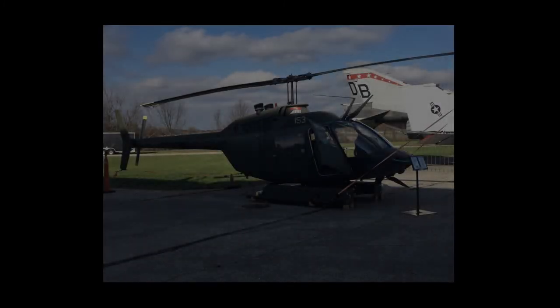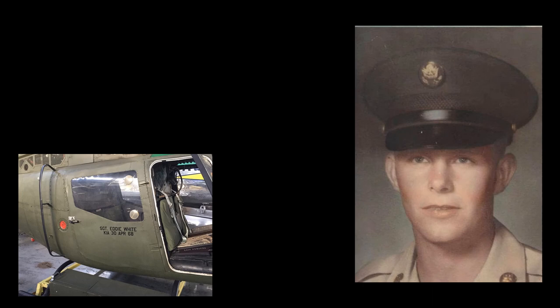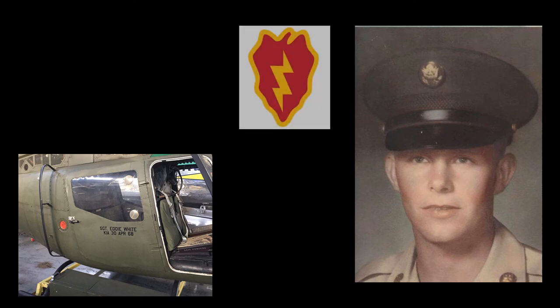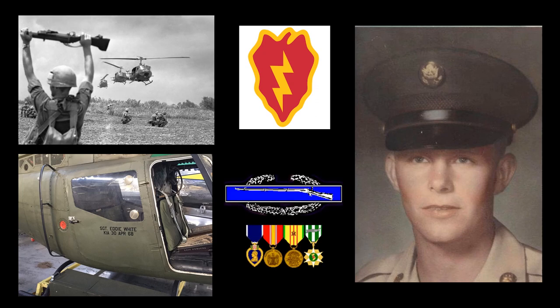In the summer of 2019, the OH-58A was repainted and dedicated to two servicemen with Ohio roots. Sergeant Eddie Joe White was born on January 30, 1949, in Barberton, Ohio. He enlisted in the regular Army after graduation and was deployed to Vietnam on September 14, 1967. He was assigned to Company C, 2nd Battalion, 14th Infantry, 25th Infantry Division. On April 30, 1968, Sergeant White was killed by hostile fire while riding in a helicopter on a rescue mission near the Cambodian border.